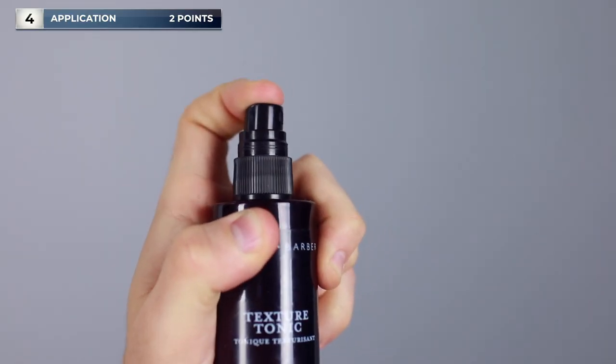Into ease of application — they are both spritzing bottles and they're applied really very easily. I would say though that the mist on the Damon Barber is actually easier to direct at the hair. If you've got longer hair, then the Aveda one is probably better, but I prefer the ease of application of Damon Barber.